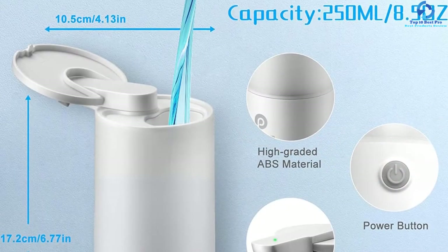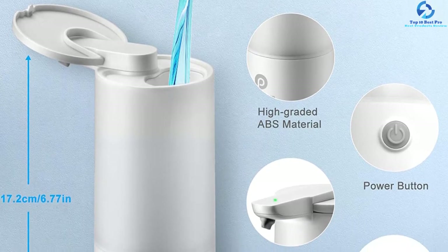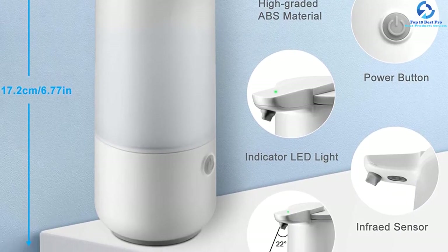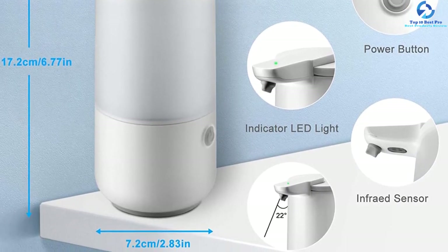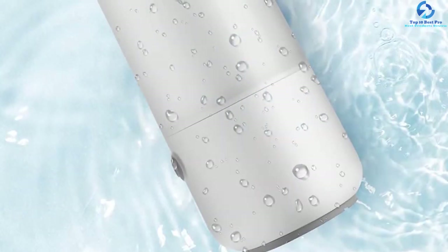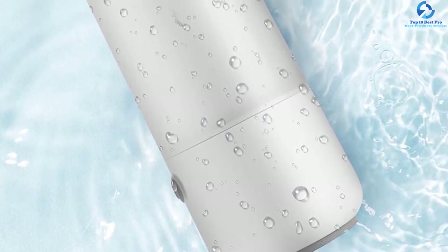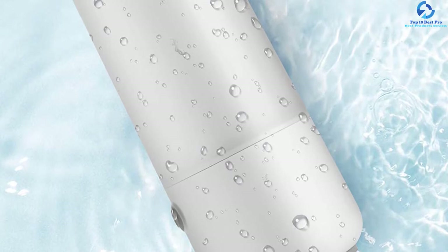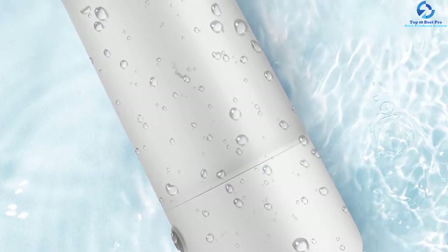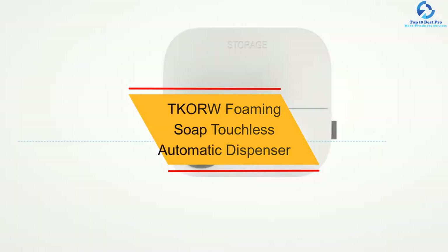The unit is built using the highest quality materials for prolonged use, and the battery compartment is sealed to keep it safe from water. It has a capacity of 250 milliliters that accommodates more soap. The versatile product is excellent for home, hospitals, kindergarten, and more. You can also use it for dispensing soap, shampoo, and gel, and it is run by four triple-A batteries that guarantee longer runtime.